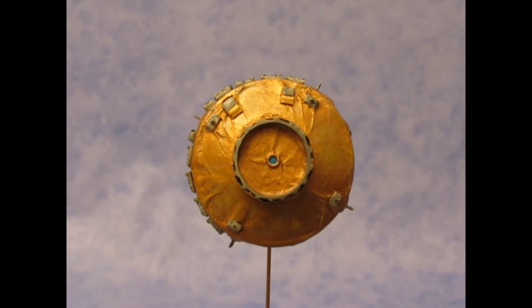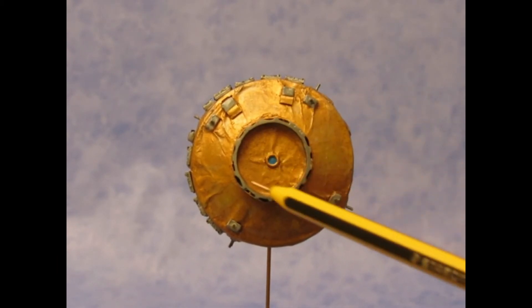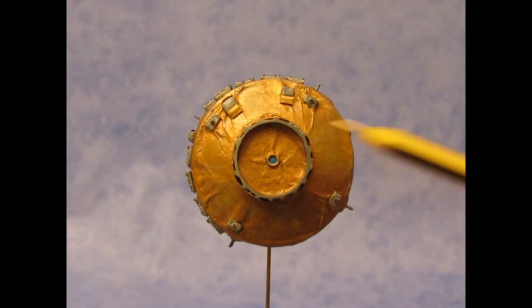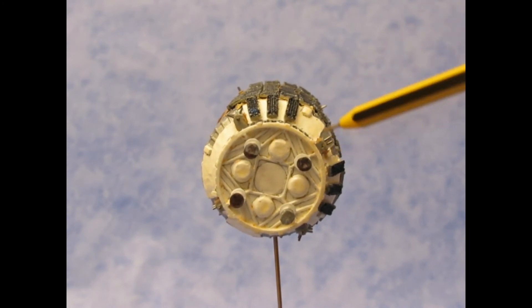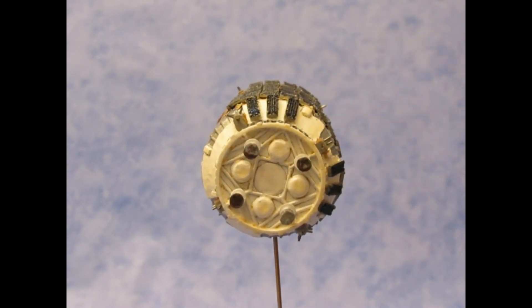On the front side of the HTV, you can see the docking ring, the window, and the thrust control — one, two, three, and four. On the back side of the HTV, there are the main engines — one, two, three, four — and other details.